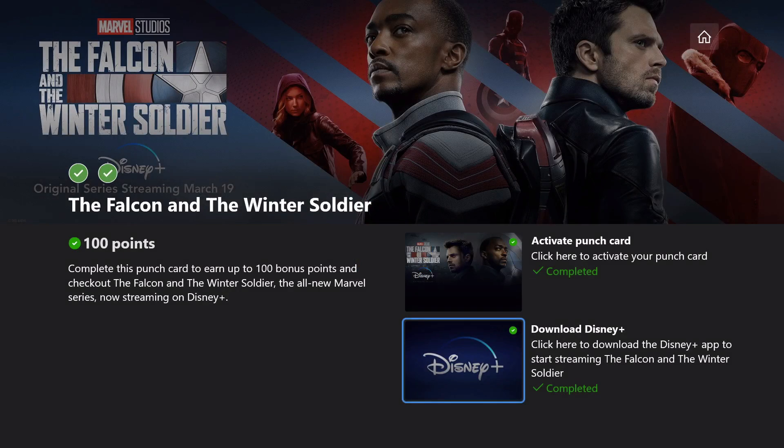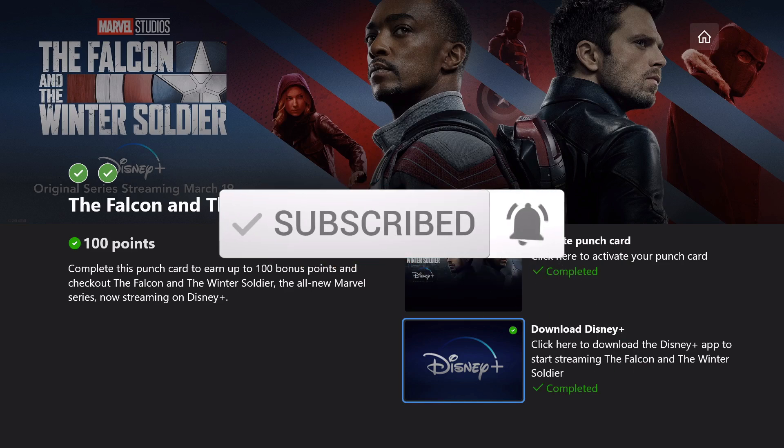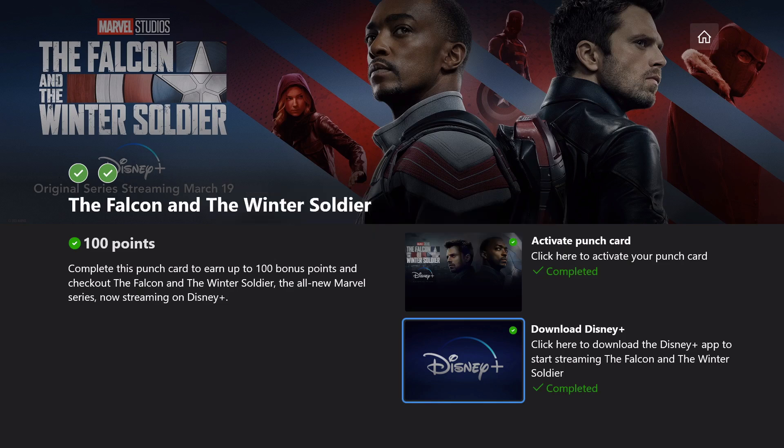Hopefully that gets you the 100 points, and I'll let you know if and when we have any more punch cards that we can unlock here on the channel. Thanks for watching guys — if you found that video helpful, please be sure to click the subscribe button on YouTube and hit that bell for notifications. You can also find links in the description for other social media. Stay tuned for more Microsoft Rewards and achievement guides, and I'll see you in the next one.